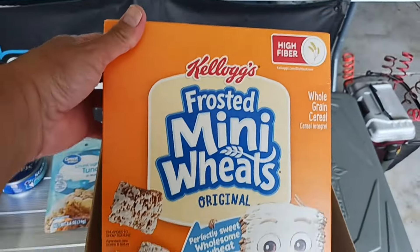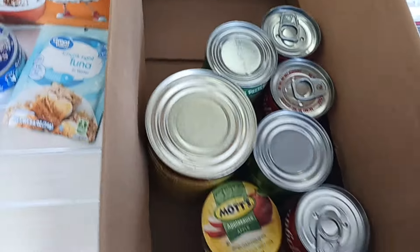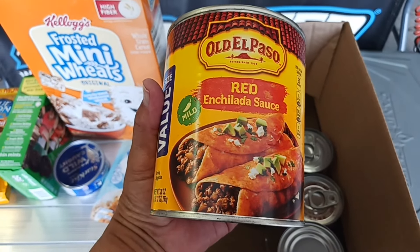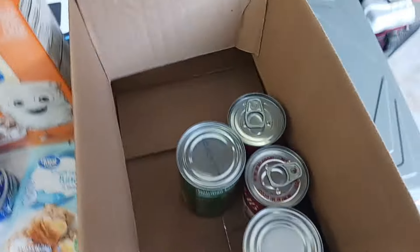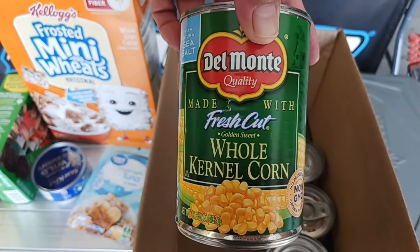And oh, more quick snacks - Sunbelt chocolate chip chewy granola bars. I used to eat these all the time, so we got some of those. These are all good things to keep in the trailer for when we're out and about - quick snacks. And we got some Kellogg's frosted mini wheats for Glenn - he loves those.